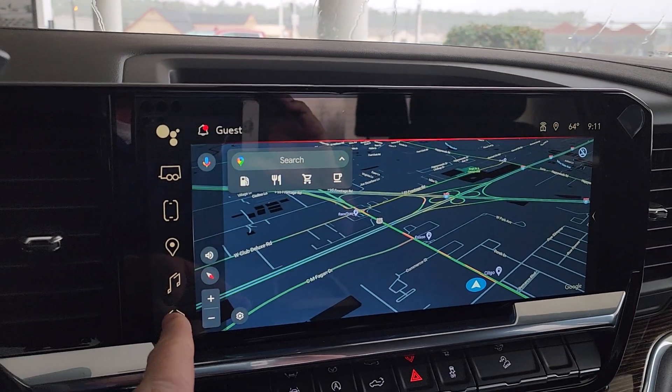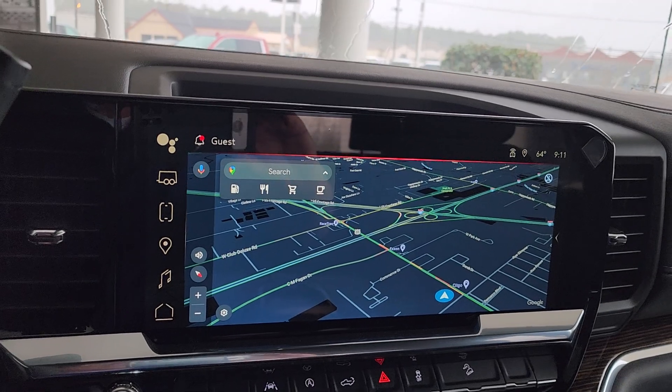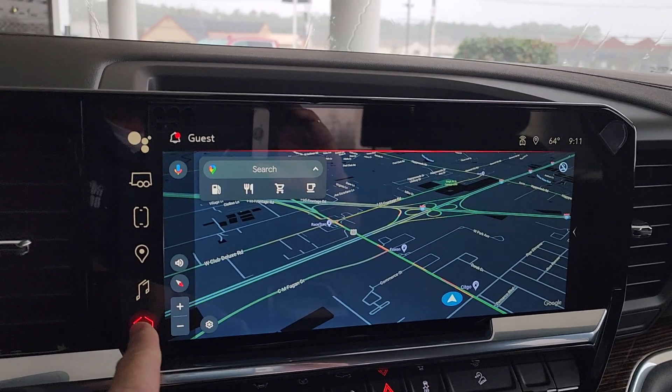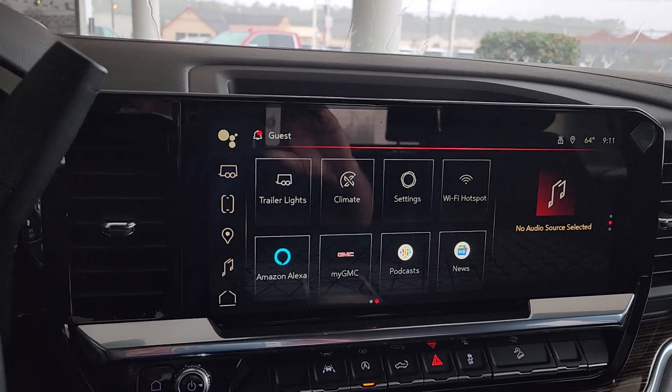It does have the new Google infotainment. A lot of things can be done by verbal Google commands. It also has wireless Apple CarPlay and Android Auto.